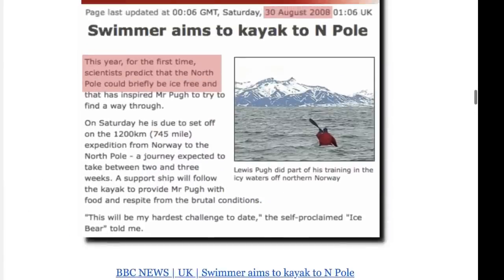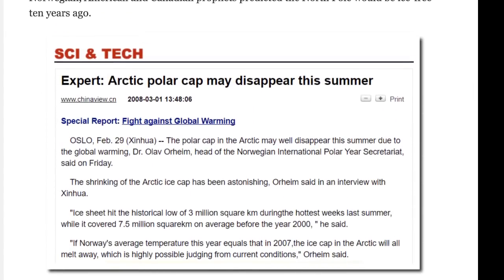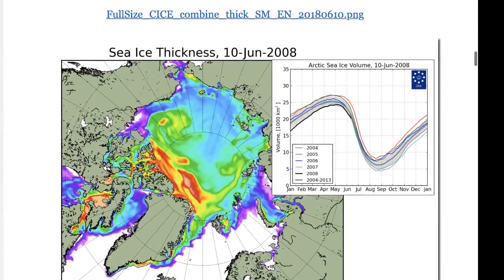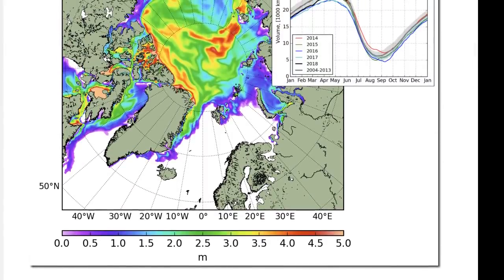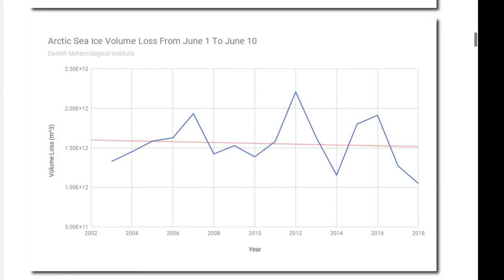Thanks to realclimatescience.com for bringing these things to light. When you look at the facts — here in 2008, June 10th, they were predicting ice-free conditions. Even in the very thin areas you're still looking at moderate ice coming out of a maximum going into a minimum. Here we are not even in our minimum yet and we have increased thickness of sea ice in the true Arctic Circle right now, but mainstream media wants you to think the ice is melting.